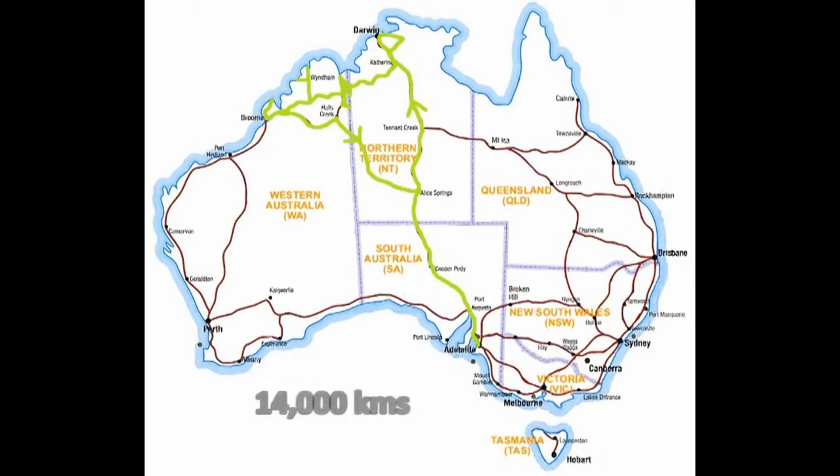Our northern adventure saw us cover 14,000 kilometres. We encountered a wide range of road and weather conditions. Towards the end of this video I will give you an idea of some of the issues that we encountered. Each of the map numbers relates to the video number of the series already online.